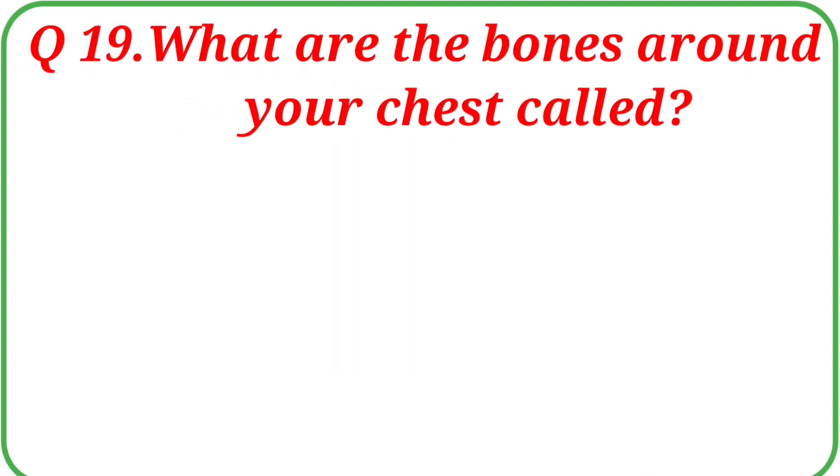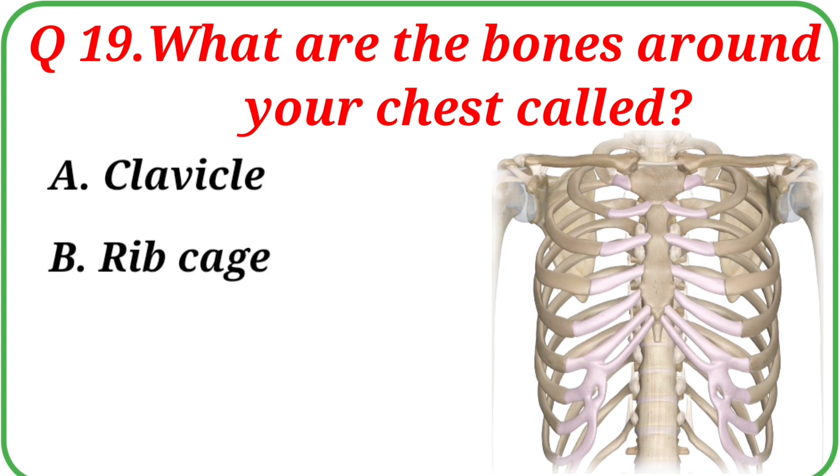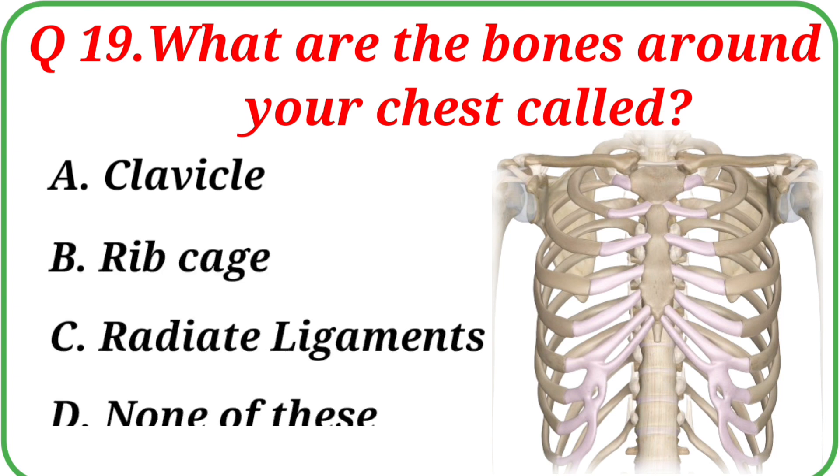Question No. 19: What are the bones around your chest called? Your options are: A. Clavicle, B. Ribcage, C. Radiate ligaments, D. None of these. The correct answer is Option B: Ribcage.